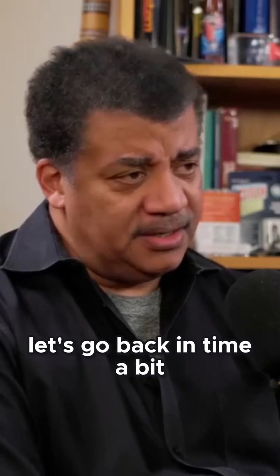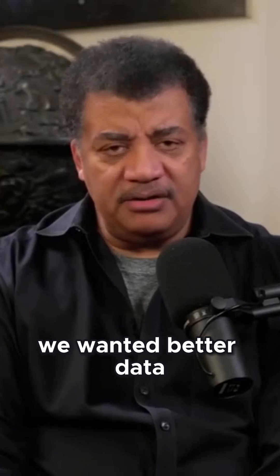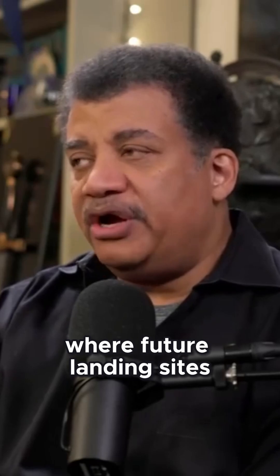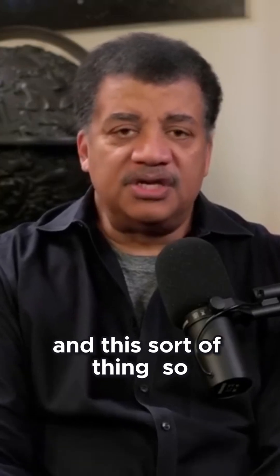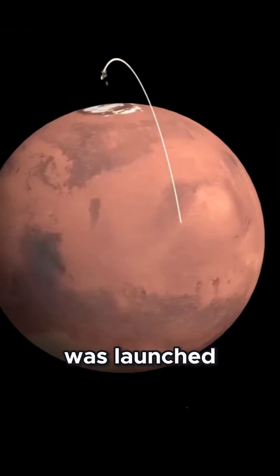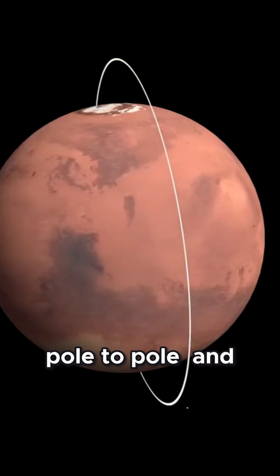Let's go back in time a bit. Towards the end of the 1990s, we wanted better data, primarily to help us judge where future landing sites should be, once we understood the geology and the seasonal changes and this sort of thing. So we launched a Mars probe called the Mars Global Surveyor, MGS, back in 1996-97, around there. Mars Global Surveyor was launched to enter Mars orbit pole to pole.